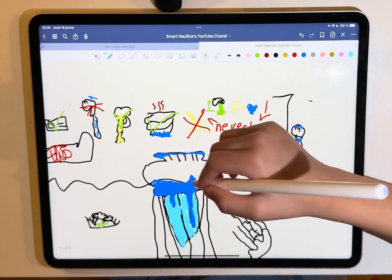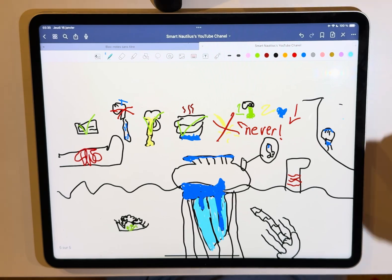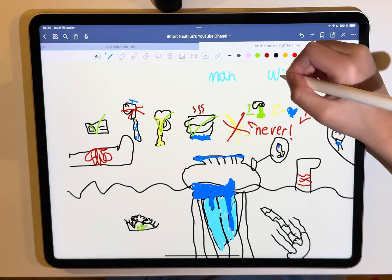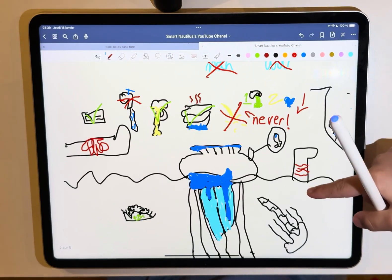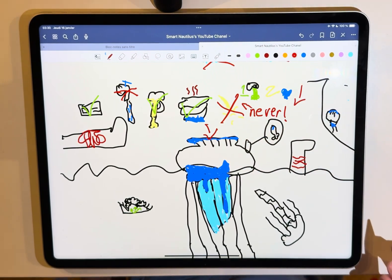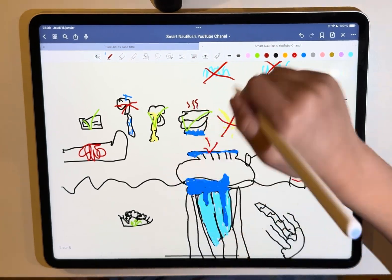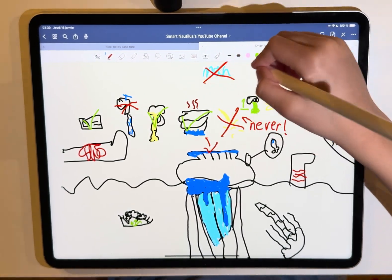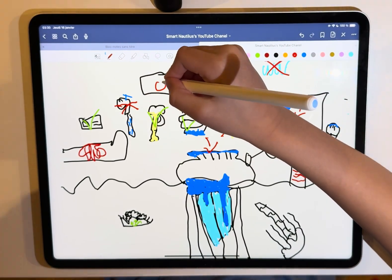What is it called a Portuguese Man of War? Firstly, it's not a man or war. What is it called a Portuguese Man of War, you ask? Because this part looks like a sail on old Portuguese warships. That's why it's called a Portuguese Man of War.